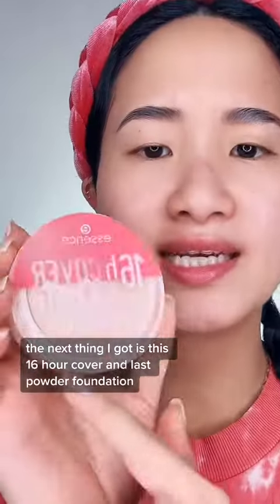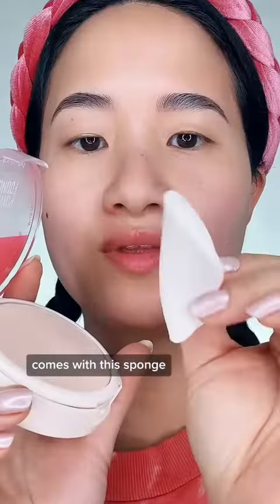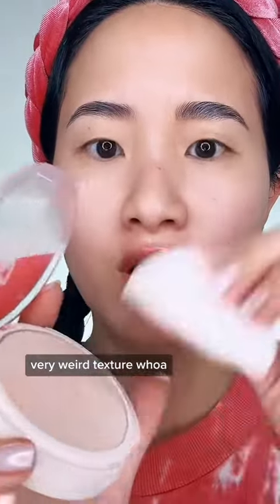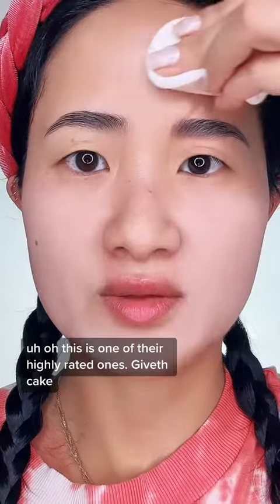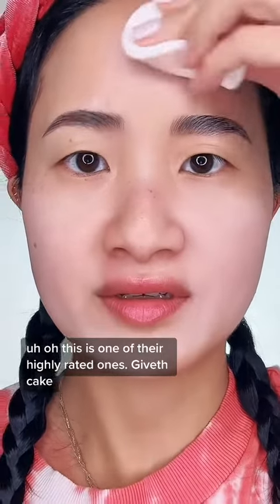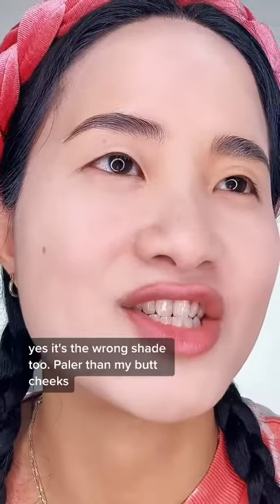Next up is the 16 Hour Cover and Last powder foundation. I've never used a powder foundation before — it comes with this sponge and has a very weird texture. This is one of their highly rated ones, but just ignore the fact that I look like I spilled baking flour on my face. Yes, it's the wrong shade too.